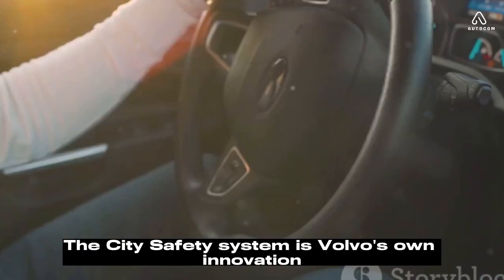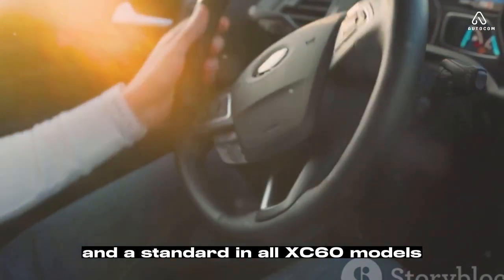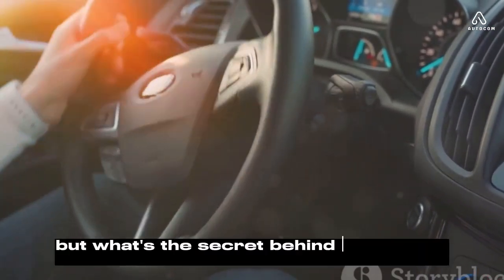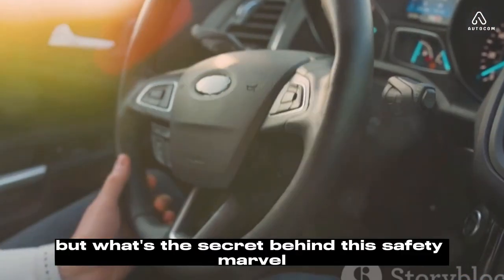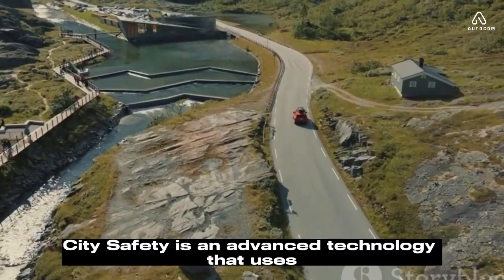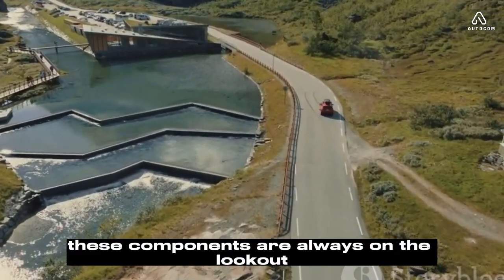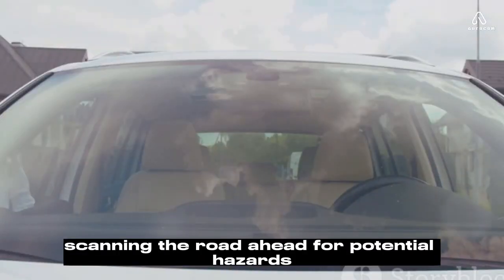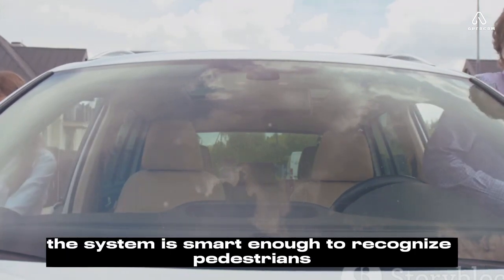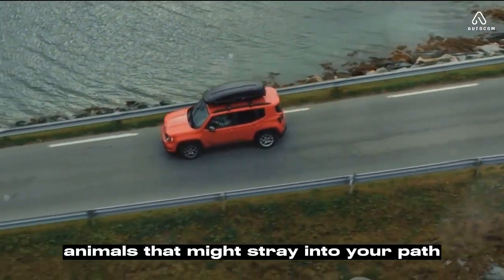The City Safety system is Volvo's own innovation and a standard in all XC60 models. This intelligent feature is designed to lend a helping hand when you need it most. City Safety is an advanced technology that uses a sophisticated blend of radars and cameras. These components are always on the lookout, scanning the road ahead for potential hazards — not just for other vehicles, but also pedestrians, cyclists, and even large animals that might stray into your path.